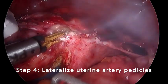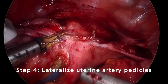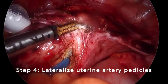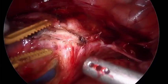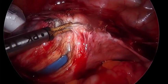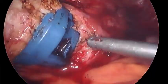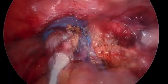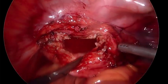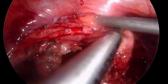Step 4: Lateralize the uterine artery pedicles. Since the anterior and posterior colpotomies have already been performed, we now only need to lateralize the uterine artery pedicles as far as necessary to complete the colpotomy. The bipolar vessel sealing device is used to desiccate and lateralize the uterine artery pedicle, and the colpotomy is then completed. This is performed bilaterally. The cervix is removed vaginally. Suction irrigation is performed, bleeding of the vaginal cuff is addressed, and we try to use as little energy as possible.